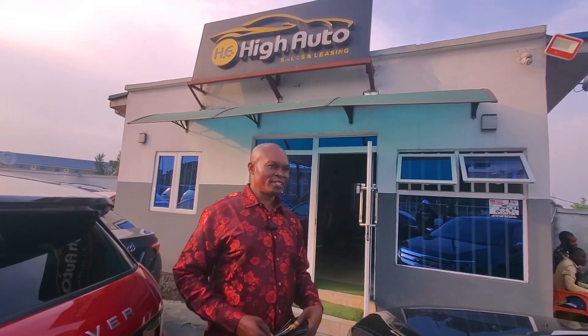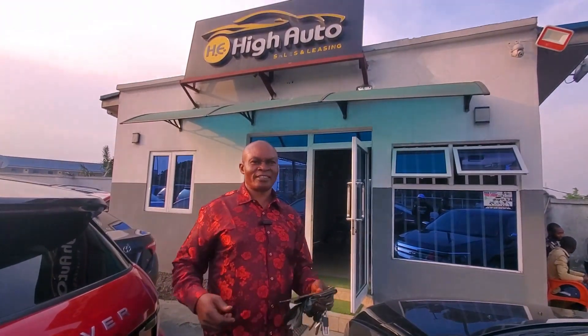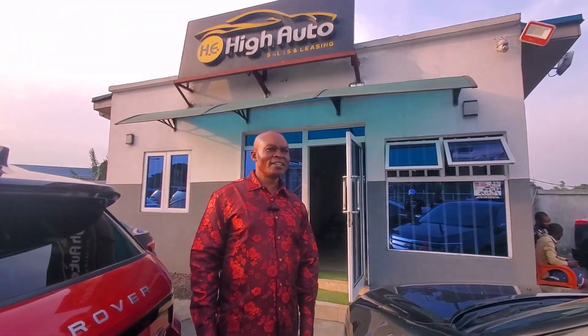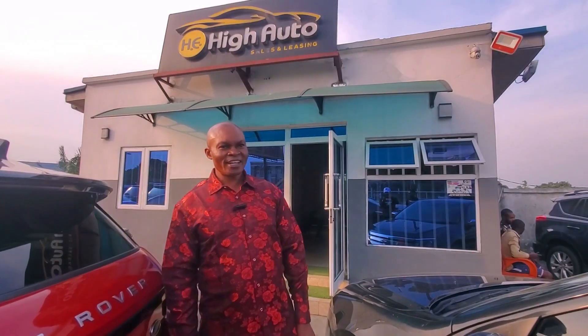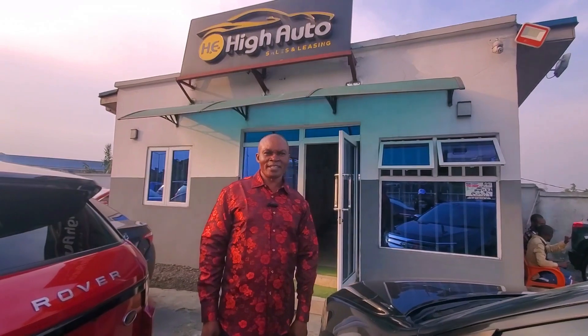My name is Mr. Henry, MD of High Auto Nigeria Limited, here in Port Harcourt. Our address is easy to locate — Market Junction, opposite Total filling station, Nigerian Air Force. Our price is moderate, so you have no excuse not to get your own car. Just come, and if you have 50 percent, you are good to go — we can assist you.